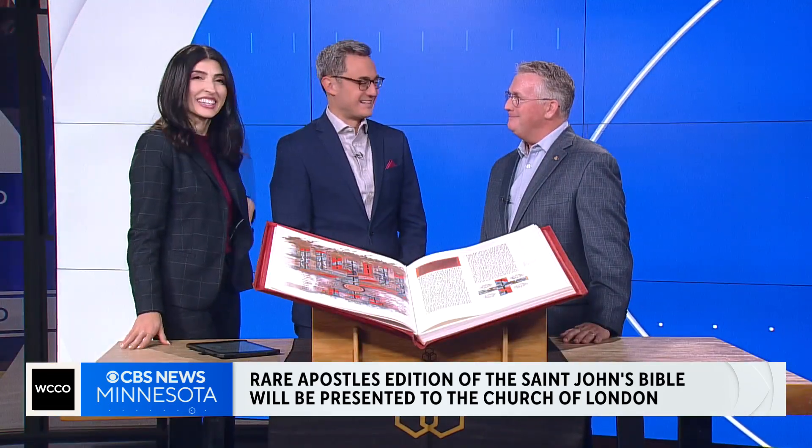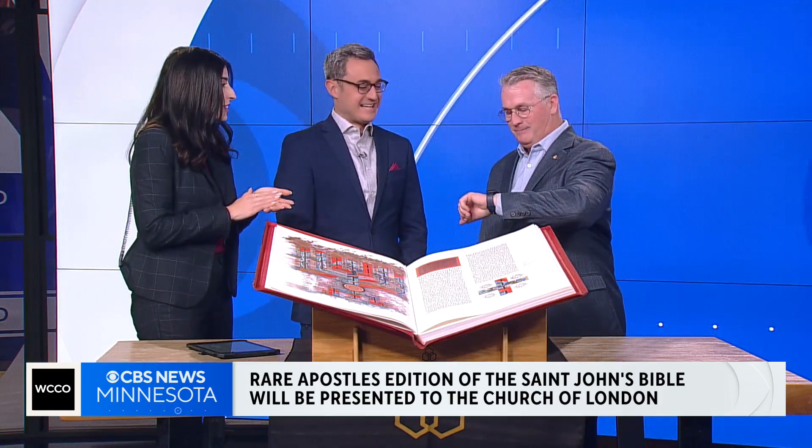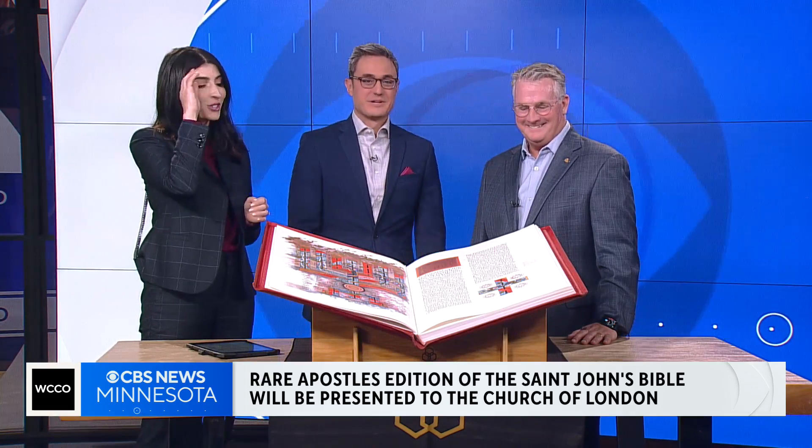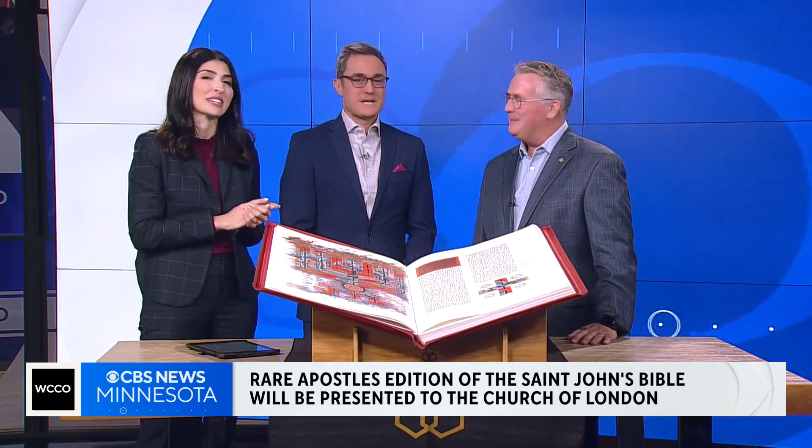Are you going to England? I am. When do you leave? Tomorrow, right about now. You've got a way to go — precious cargo. Thank you so much for being here.